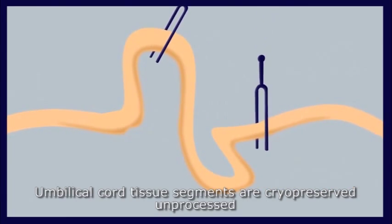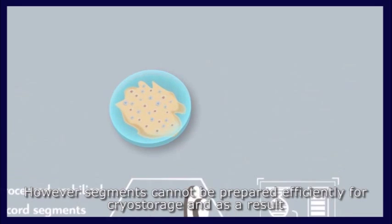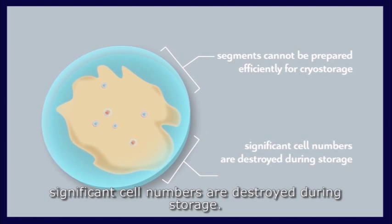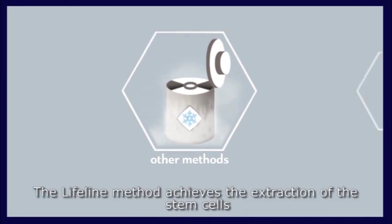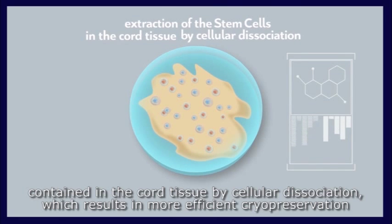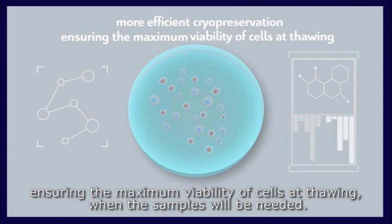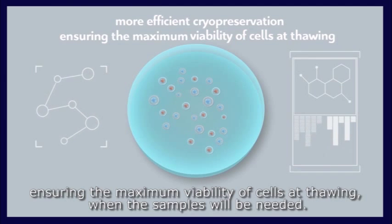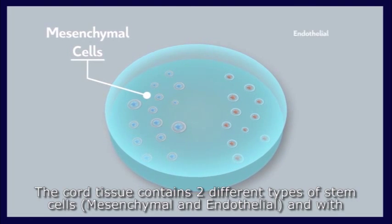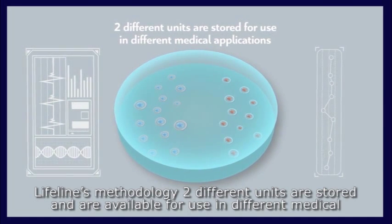Umbilical cord tissue segments are typically cryo-preserved unprocessed, but significant cell numbers are destroyed during storage this way. The Lifeline method achieves the extraction of stem cells contained in the cord tissue by cellular dissociation, resulting in more efficient cryopreservation and ensuring maximum viability of cells at thawing when samples will be needed. The cord tissue contains two different types of stem cells — mesenchymal and endothelial — and with Lifeline's methodology, two different units are stored and available for use in different medical applications.